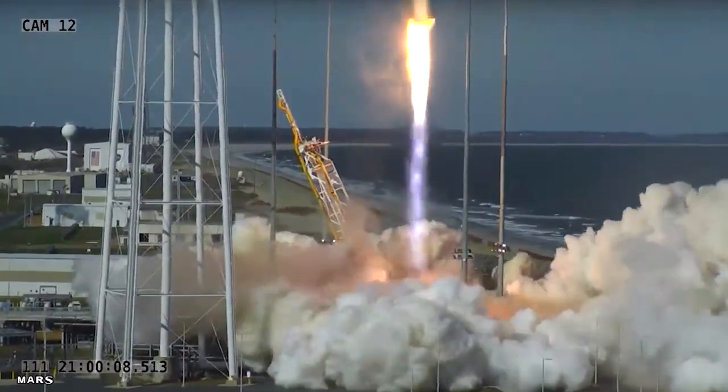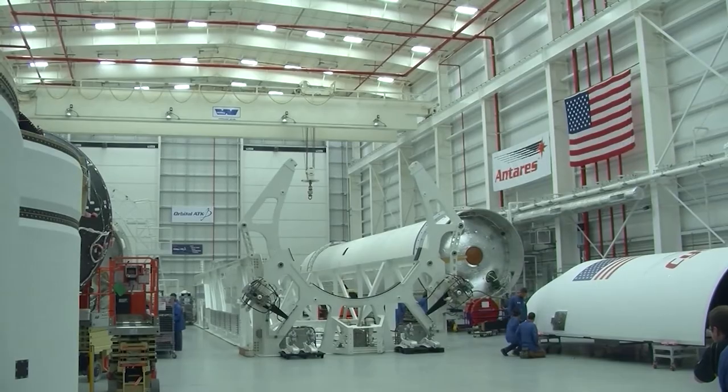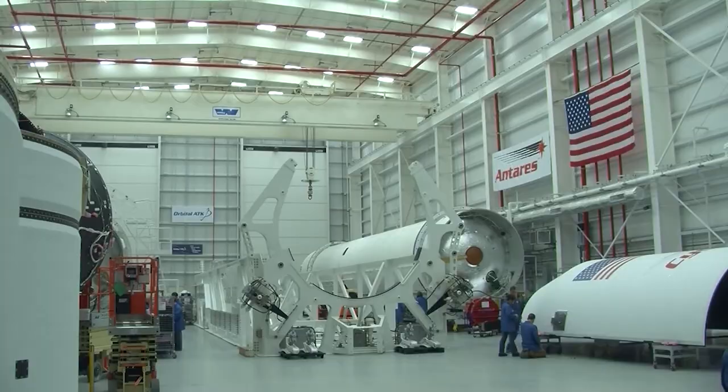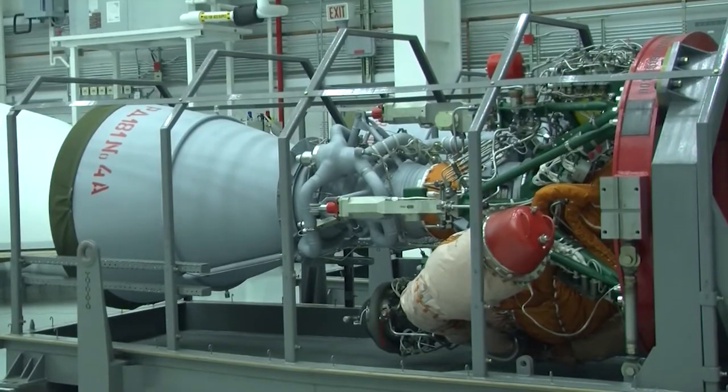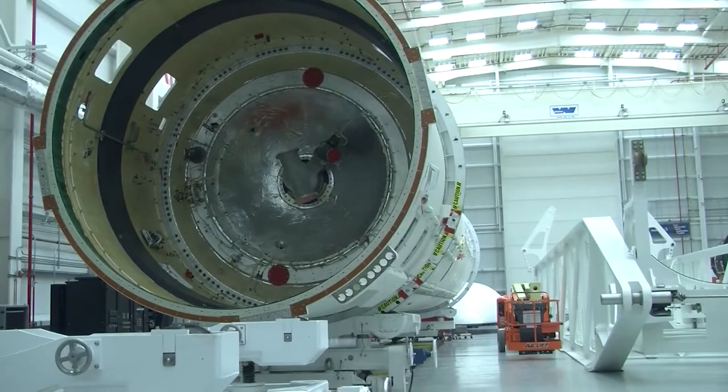We've got a launch coming up on Saturday, February 20th at 12:36 p.m. So it's a good time of the day to get out and be able to see the launch. This is going to be another one of the Northrop Grumman Antares rockets carrying supplies to the International Space Station. We're real excited about getting this off, not only dealing with the weather, but we're also working the coronavirus and other issues. Everything's on schedule and we're ready to go.